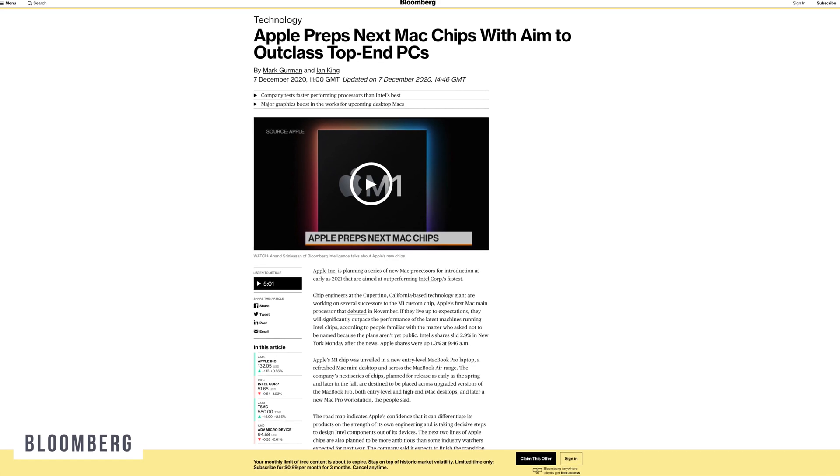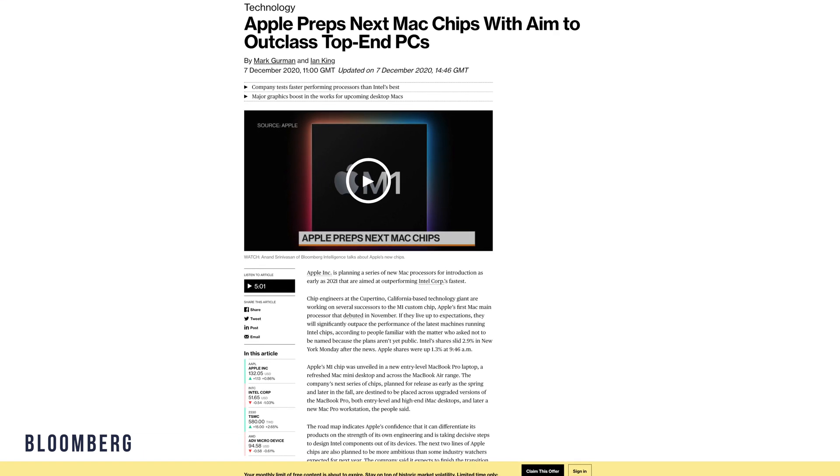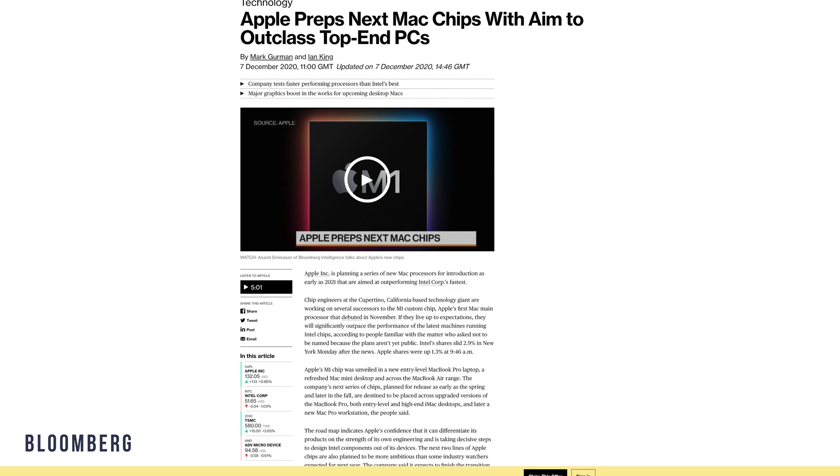According to Mark Gurman, who is a very reliable Apple leaker, we might be expecting a 16-core CPU with a 16-core GPU in this MacBook Pro, which would literally be amazing to see.